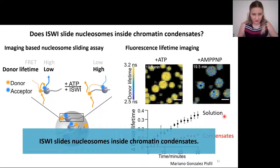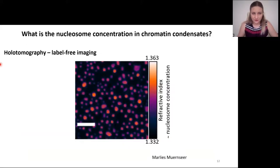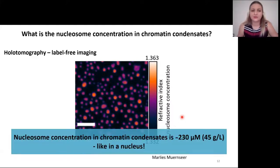This was a surprising result. We employed holotomography, a type of label-free imaging, to see what the nucleosome concentration is in chromatin condensates. Holotomography gives a refractive index, so we measured the refractive index of the chromatin condensates and the surrounding solution. Refractive index is linearly proportional to nucleosome concentration, and from this I calculated that nucleosome concentration in chromatin condensates is around 230 micromolar — comparable to concentrations found in the cell nucleus. So our in-vitro chromatin condensates are a pretty good model to study challenges that enzymes face in a crowded nucleus.